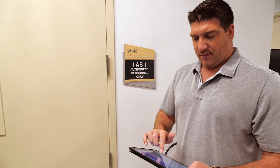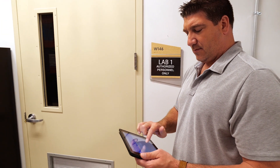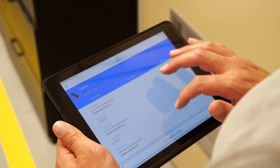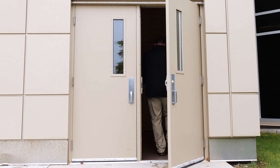The easy-to-use MasterLock Vault Enterprise software allows you to customize access such as door entry and storage areas for each individual. A detailed audit history provides a record of who gained access and when, increasing accountability and minimizing waste and loss.